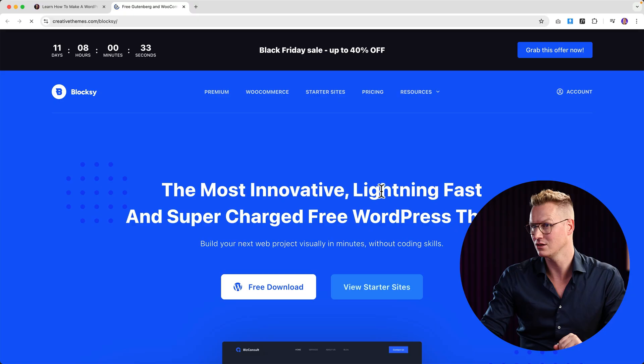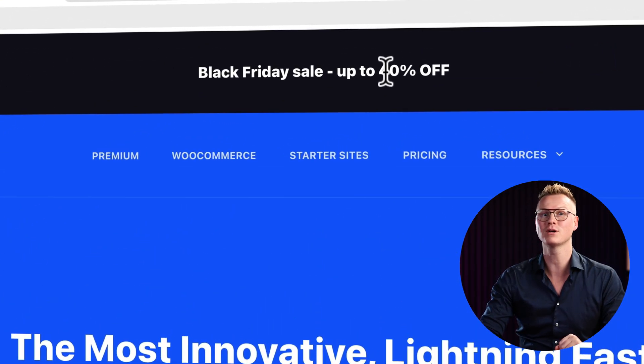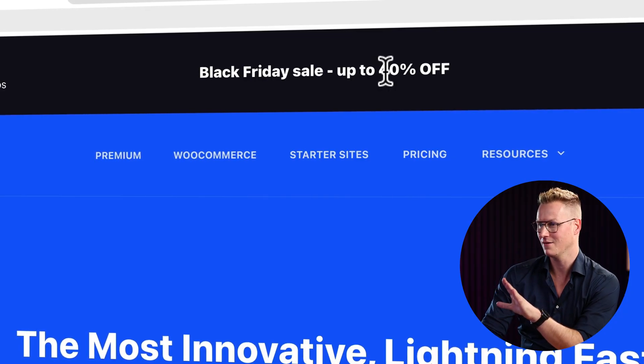There is the Blocksy theme — it's my favorite theme. There's also a pro version you can get here. It's still valid for 11 days and you get up to 40% off. In my opinion this is the best theme there is and it can help you create a professional-looking website. I love to use it in combination with Elementor Pro, but you can also use it with the WordPress editor, Gutenberg.